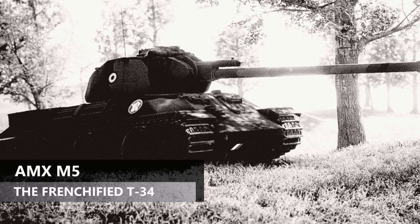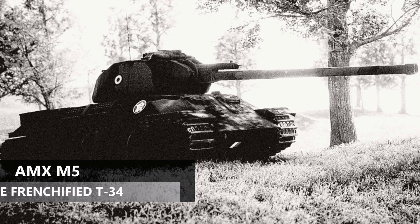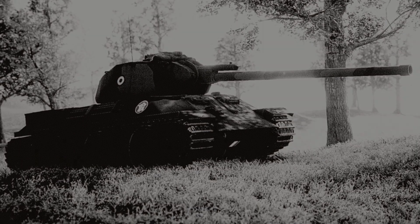Developed in 1952, the AMX M5 was France's attempt at a new medium tank to re-equip itself in the immediate post-war period.